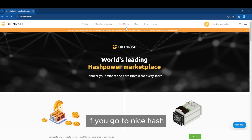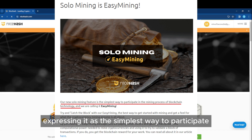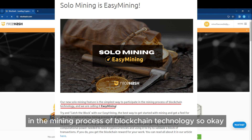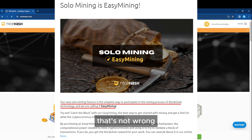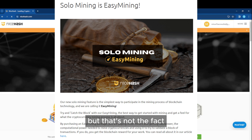If you go to NiceHash, you can see they have a dedicated easy mining section. According to their description, it's essentially based on solo mining, expressing it as the simplest way to participate in the mining process of blockchain technology. That's not wrong, but I think it can be misleading. People know about blockchain mining, but they may not necessarily understand the difference between solo mining and pool mining. Newcomers might think blockchain mining will always bring profits, but that's not the fact.